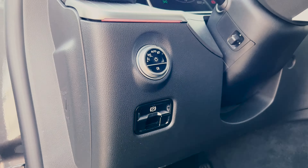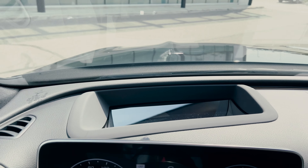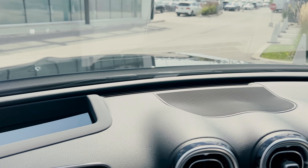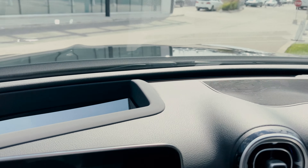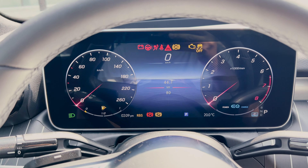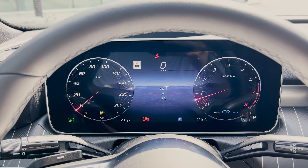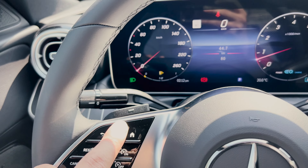The steering wheel is power adjustable, which is nice to have. As you enter the C300, the dash is a bit smaller than normal but not to a point where it looks bad. Because this has the premium plus group, you also get the heads-up display. Then there is this nice looking 12.3-inch gauge cluster screen, which is fully digital.